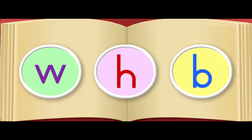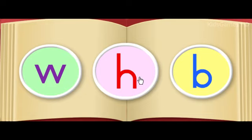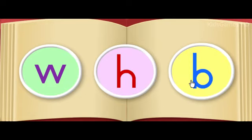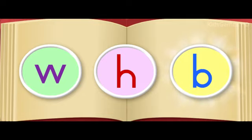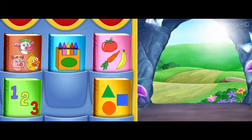Will you find the picture that helps us answer the riddle? The letter W. The letter H. The letter B. Great! Book begins with the letter B. We did it! The gate is open!